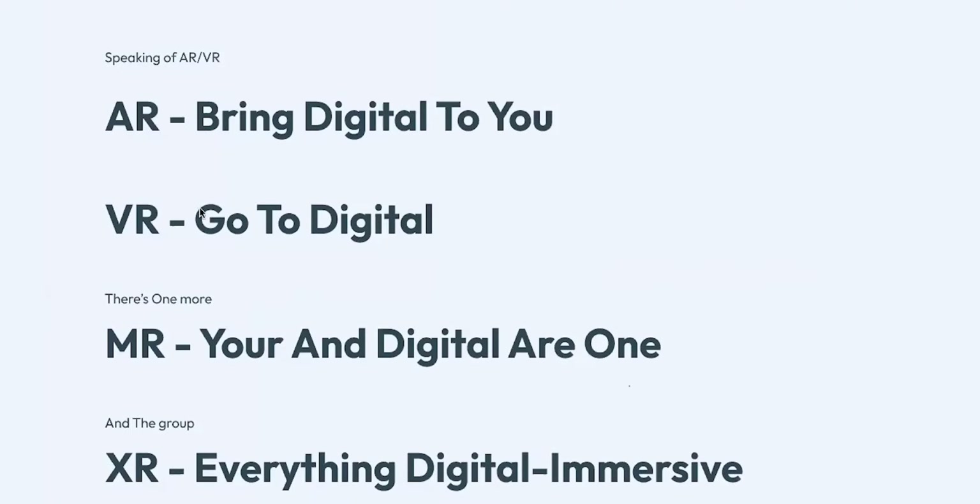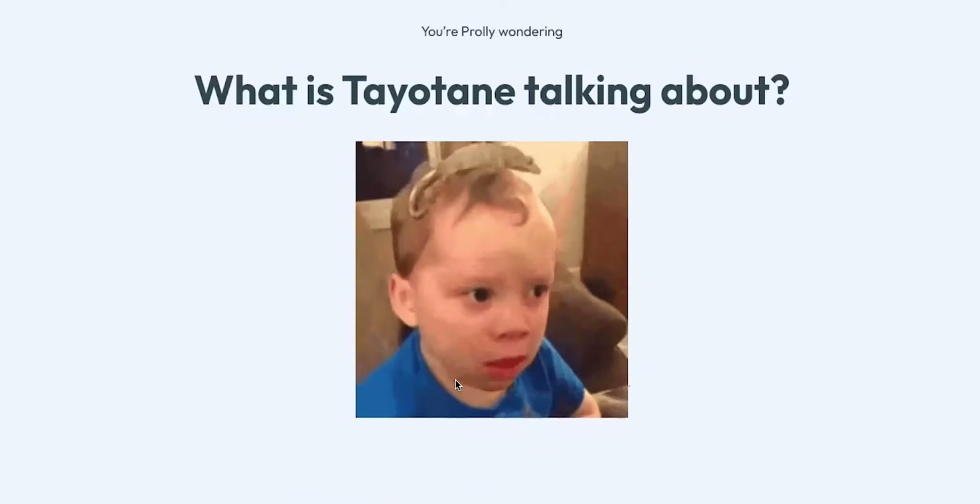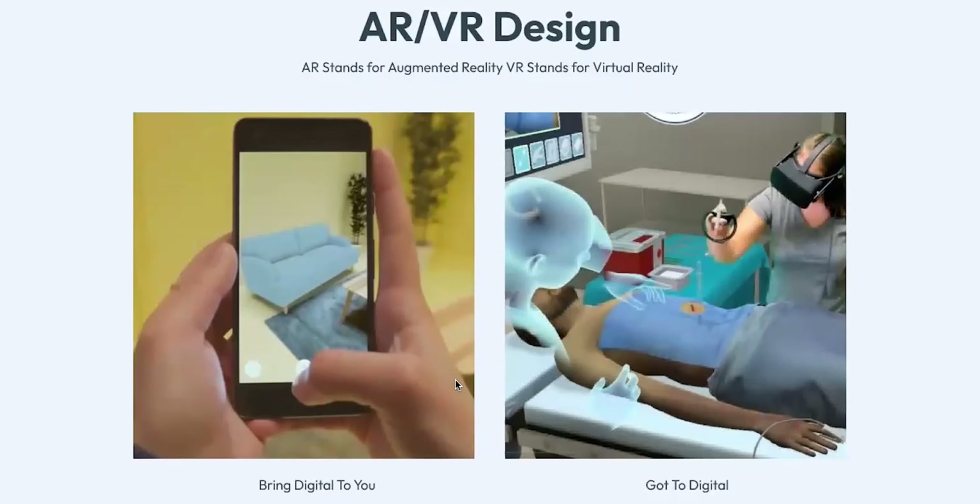Now let's talk about AR/VR. I'll give you a layman's definition: AR is bringing digital to you, VR is going to digital, MR is you and digital are one, and XR is everything digital and immersive. AR stands for augmented reality — you've probably heard of that. VR stands for virtual reality. These pictures represent what each term means.